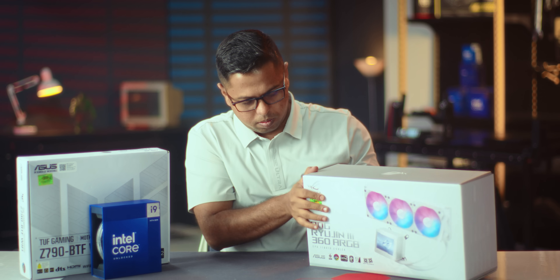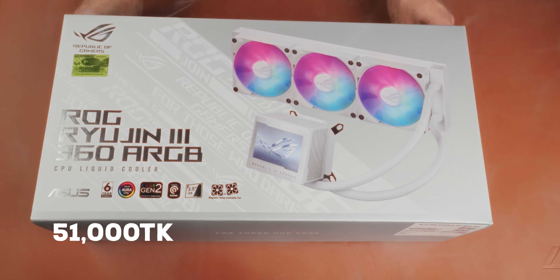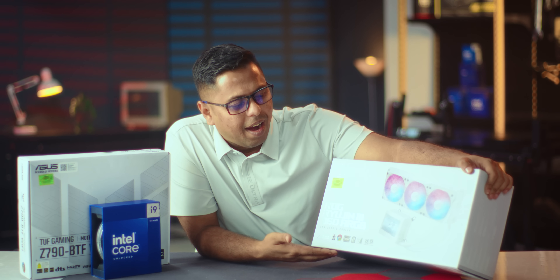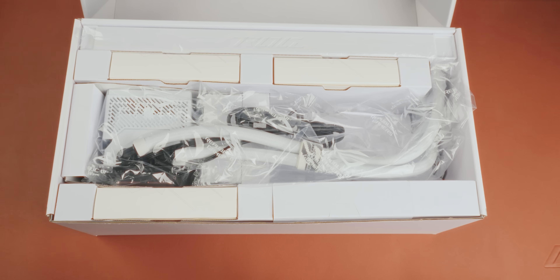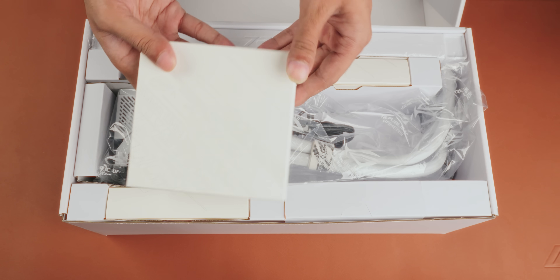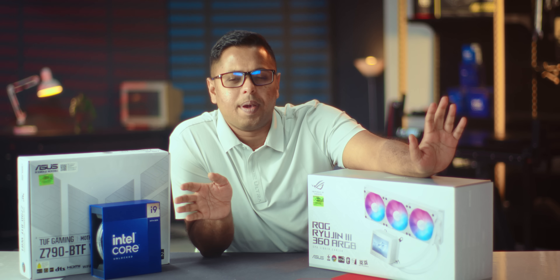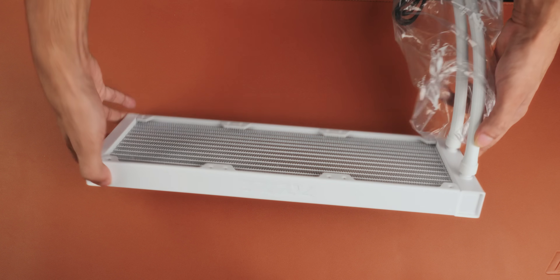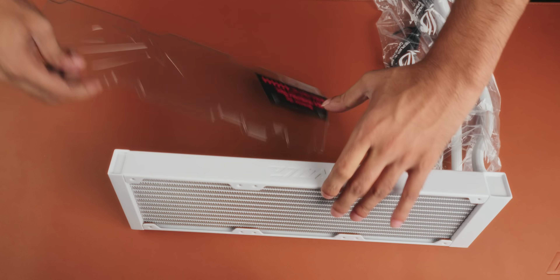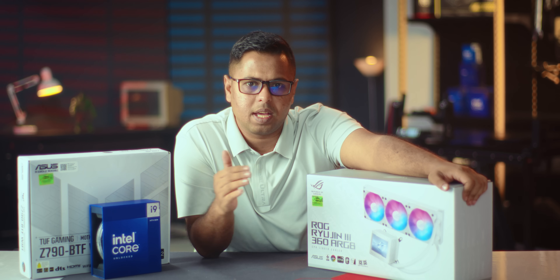A few days ago, we got this cooler — the ROG Ryujin III 360 RGB cooler. This is not the same as the Ryujin III Xtreme, which is its big brother. The Ryujin III Xtreme is the top model, but the standard Ryujin III is price-wise actually a saving. It's around 6,000 to 10,000 Taka. Asus products are always a little more expensive, but given the quality and build feel, it's a great value.